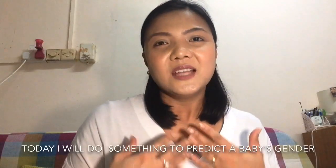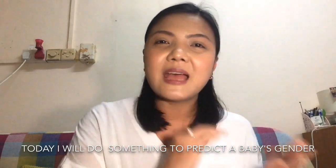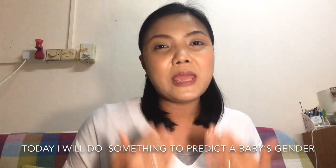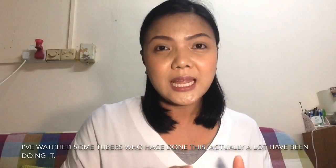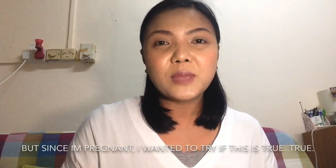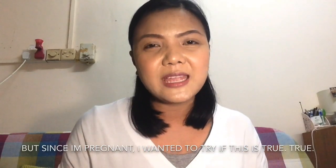Welcome back to my channel, guys! This is your Flying Mom PH, my name is Mommy Terek. Today I'm going to try a way to know your baby's gender using only something you can get from your kitchen — it's actually the baking soda. I watched some YouTubers doing this already, so there are quite a few doing it, but since I'm pregnant, I wanted to try if this is true.